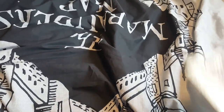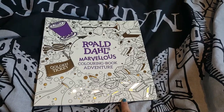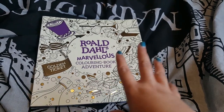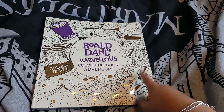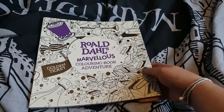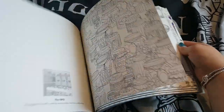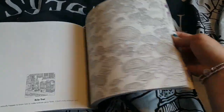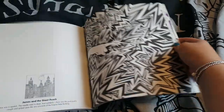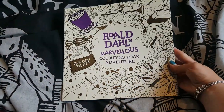The next bits I picked up were some colouring books. The first one was this Roald Dahl's Marvellous Colouring Book Adventure. I was a bit disappointed because these were advertised at £4.99 on the shelf, but when they scanned at the till they came up at £7.99 and I didn't realise until I got home. They are actually cheaper on Amazon. You've got various different images from all the Roald Dahl stories in here — Dream Jars, Magic Finger, James and the Giant Peach. Some really lovely images.